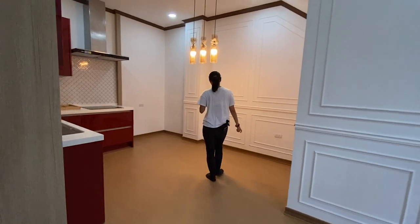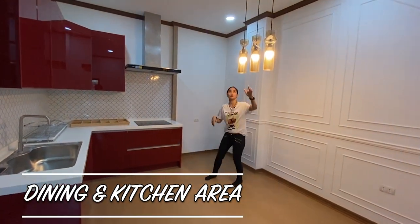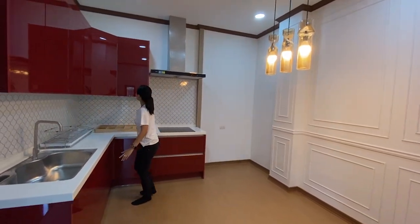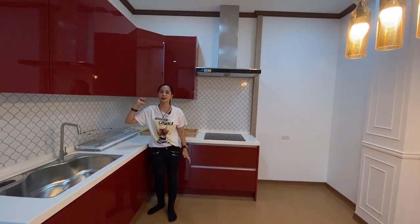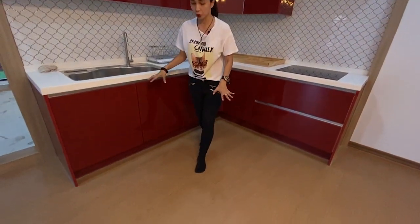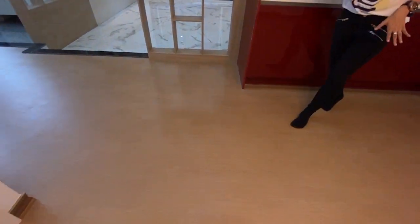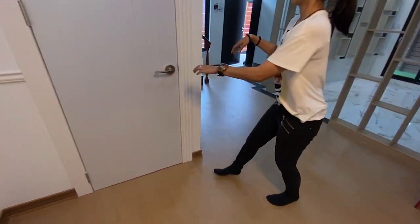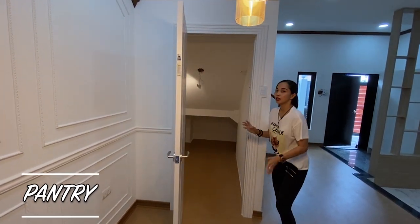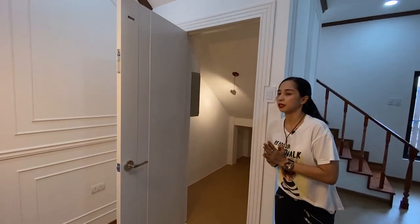Over here you will have your dining and kitchen area with a drop light. Everything you see, of course, came from South Korea. The wood flooring is water-resistant and scratch-proof. Right over here you have your pantry, and your access to the main breaker is also here.